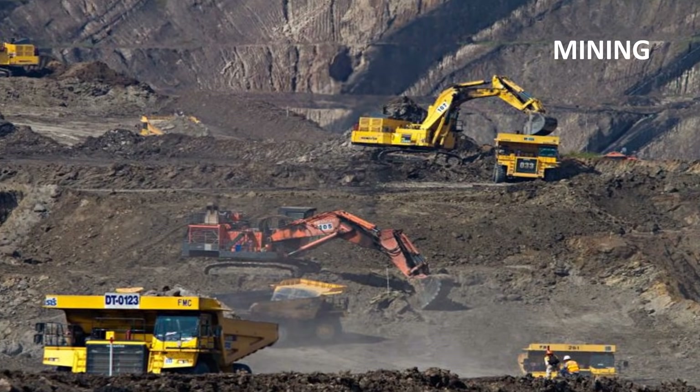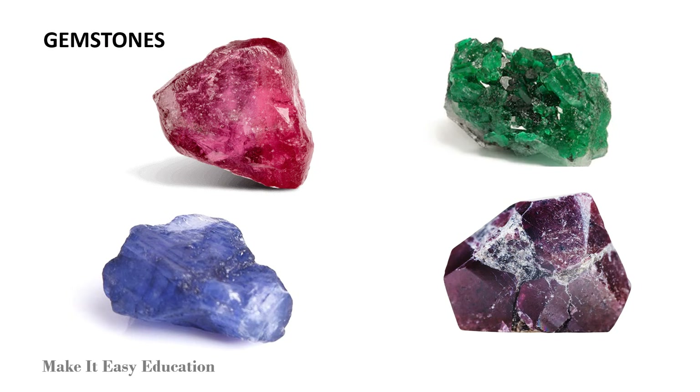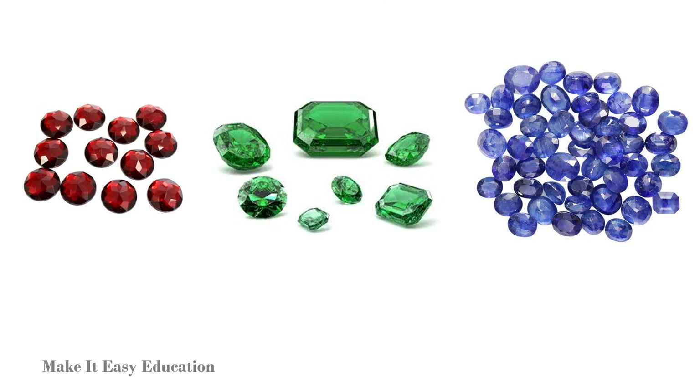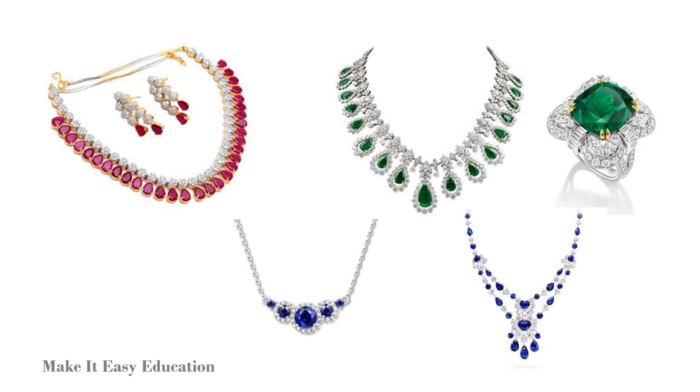Digging useful minerals out of the ground is called mining. Gemstones are examples of very hard minerals. They are cut in various shapes and then polished. Examples of gemstones are ruby, sapphire, emerald, and garnet. They are used in making jewelry.